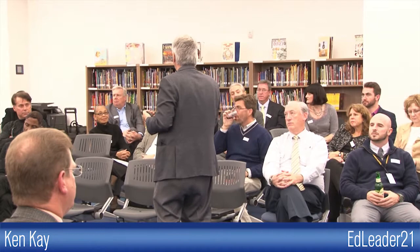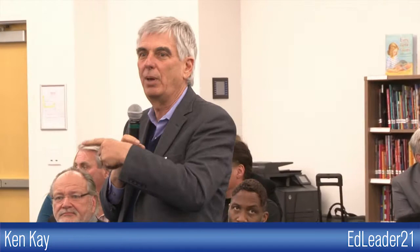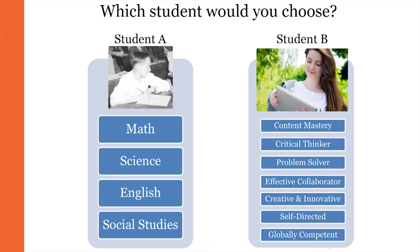I wanted to start with this slide. If those of you have your program, open it to this page — you'll be able to take this slide home with you. Look at Student A. How many of you would say that you grew up in a Student A model school? I got everybody.